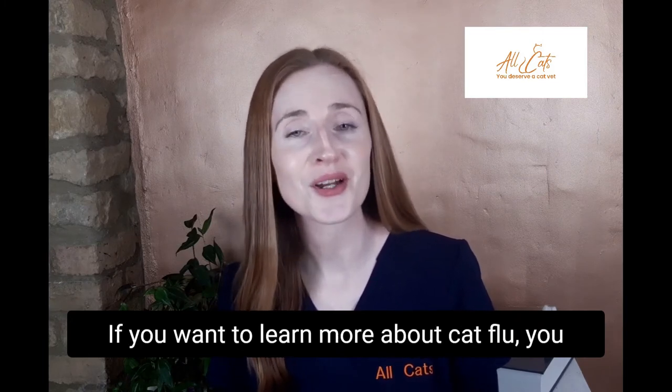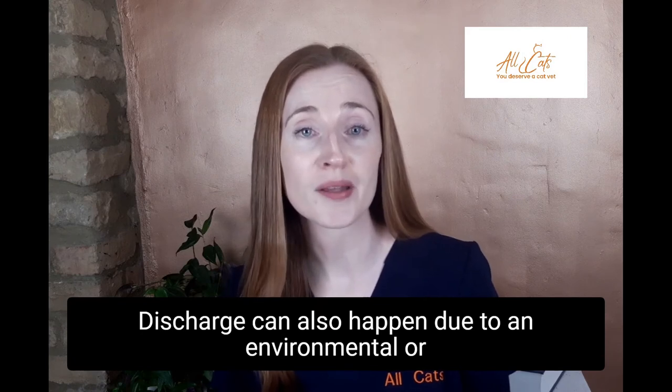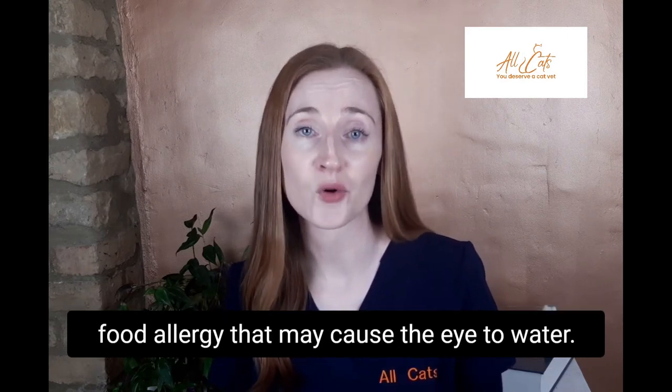If you want to learn more about cat flu, you can watch the video that I have made about it. Discharge can also happen due to an environmental or food allergy that may cause the eye to water.